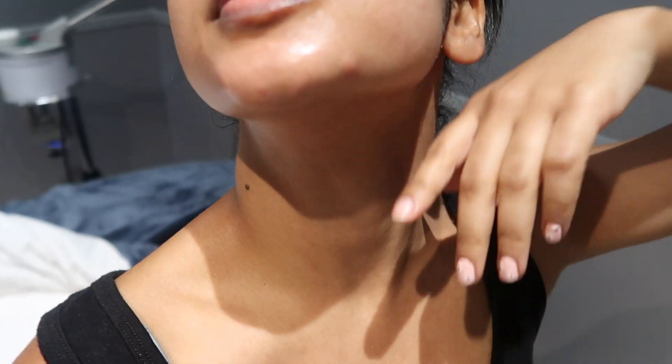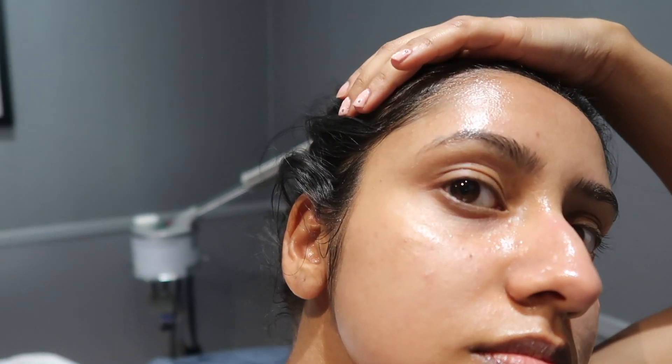This is the before, and this is the after — I'm a little puffy. I have to go to the reception tomorrow so I'm hoping this will calm down by then. I think it will.